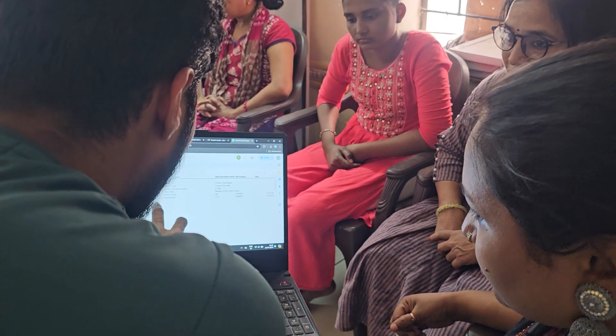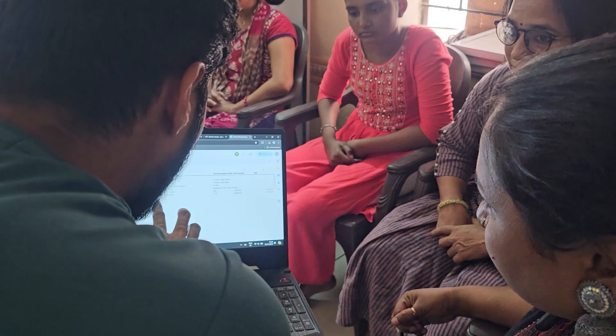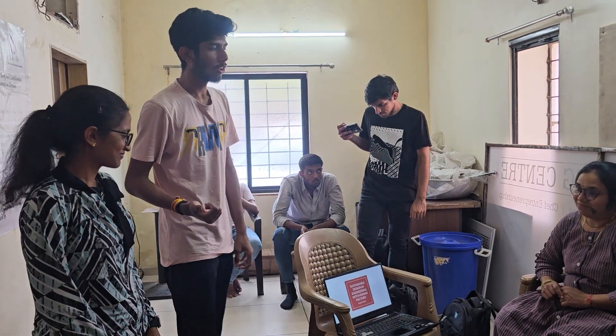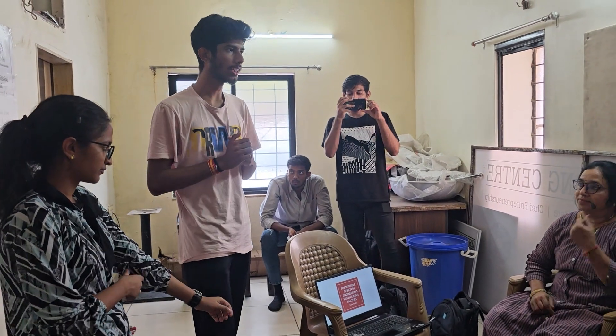It enables students to work in groups and generate solutions. The process of prototyping, trying out solutions, and improving them is extremely important in any field — whether students go into industry, research, or academics — and will definitely help them in the future.